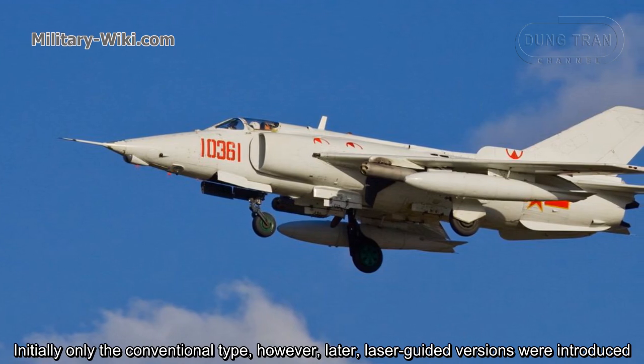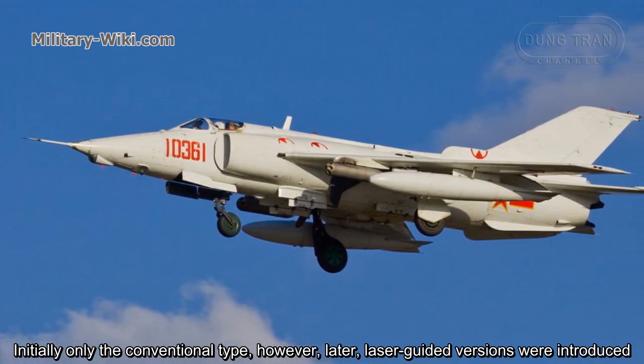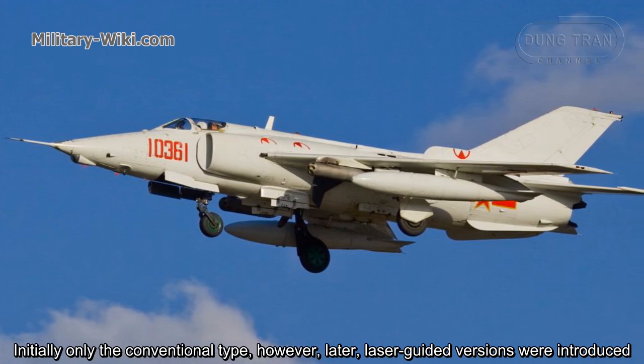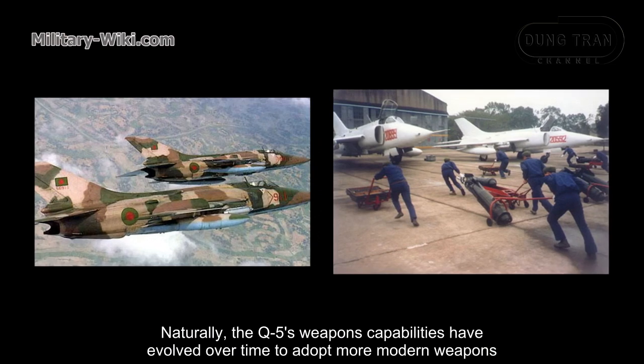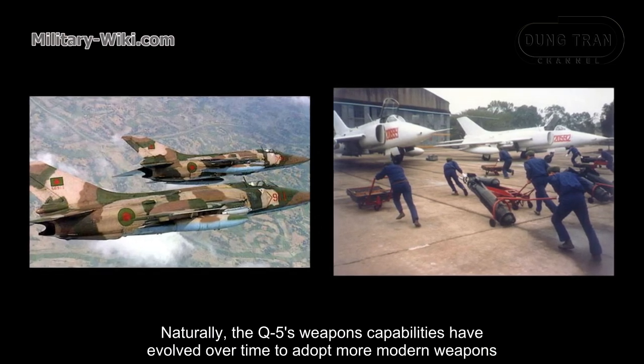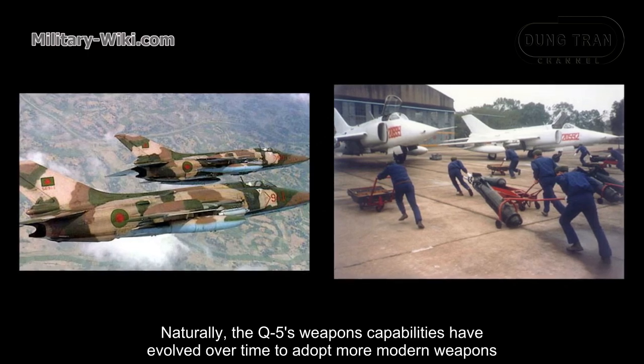Initially, only conventional weapons were carried. However, later laser-guided versions were introduced. The Q-5's weapons capabilities have evolved over time to adopt more modern weapons.